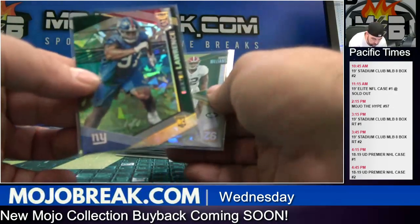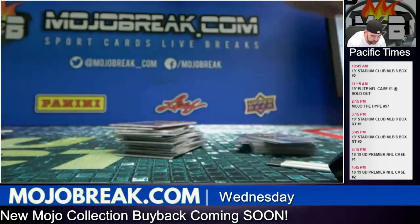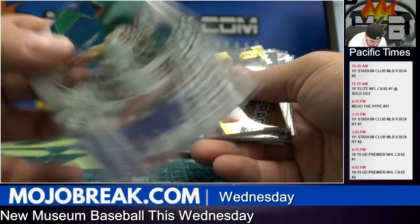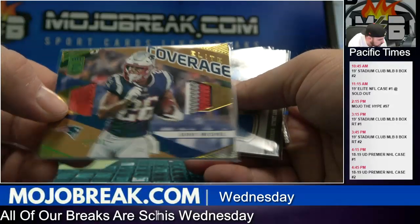We had a couple nice parallels: a one-of-one Dexter Lawrence for the Giants, a number-to-ten Quinnen Williams for the Jets, Jameis Winston for the Buccaneers, Saquon for the Giants at number 49, and a Sony Michel glove and prime jersey for the Patriots.